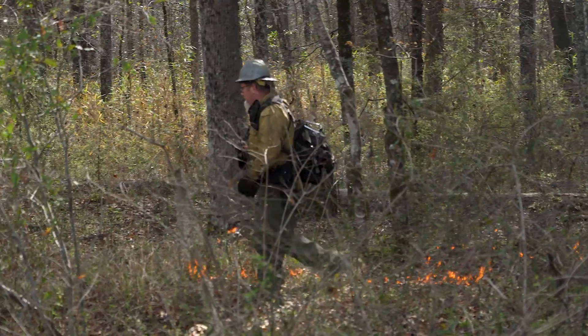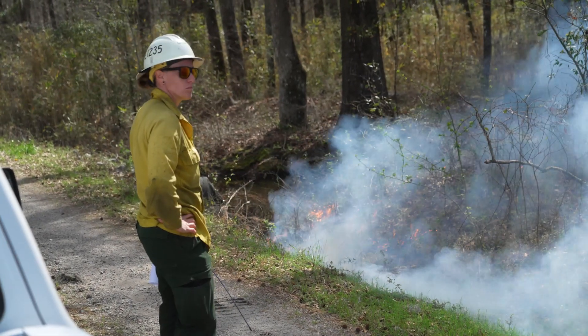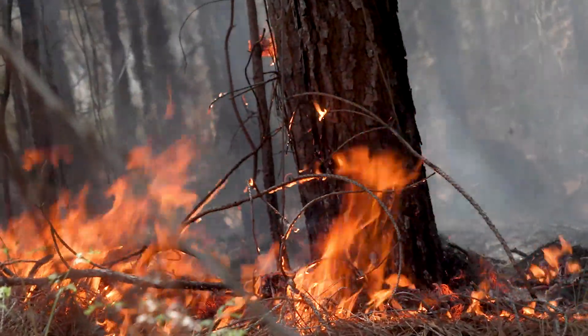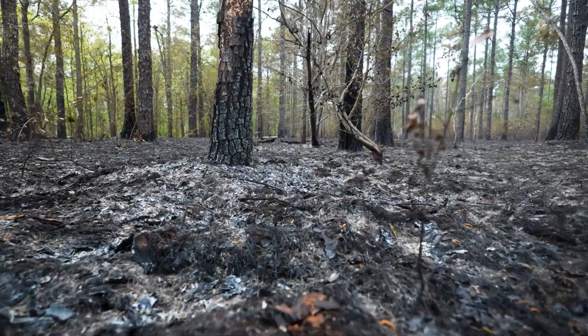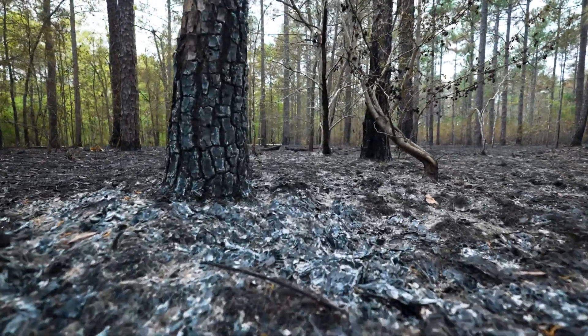Prescribed fires are generally low-intensity and planned only when fuel, soil, and weather conditions are right. Fire-adapted trees like southern pines have a thick insulating bark that can withstand the heat and intensity of smaller fires on the forest floor.